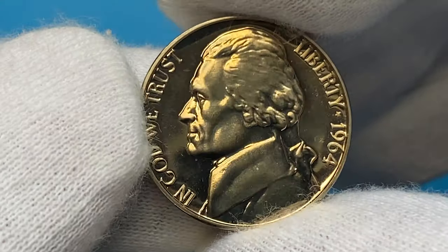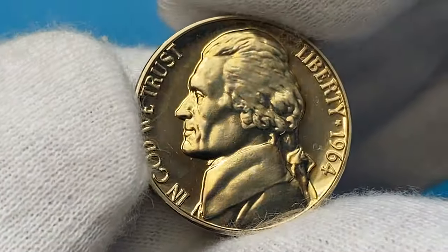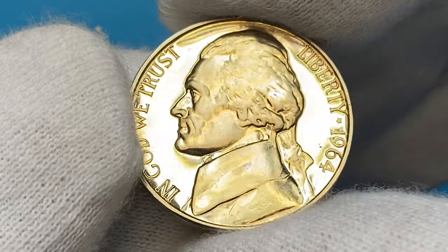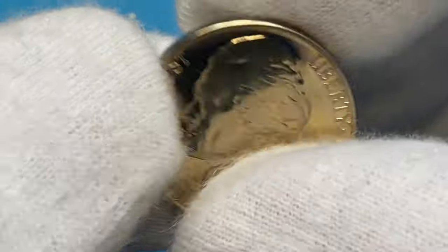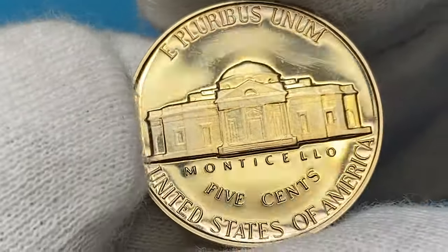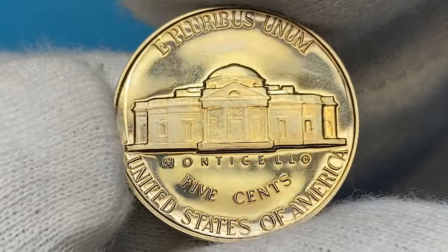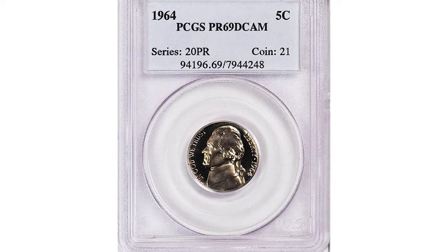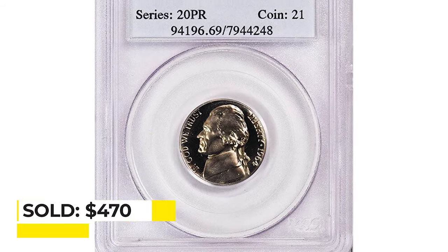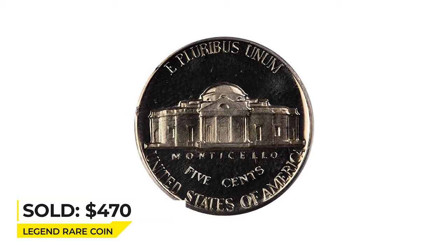The mint produced nearly 4 million proof coins for collectors. They come in three variants due to contrast level between fields and reliefs: regular proof, cameo, and deep cameo. This one I'm holding is a regular one in average grade. Those at PR69 grade with deep or ultra cameo are relatively more valuable. For instance, this nickel in the mentioned grade was sold for $470 at Legend Rare Coin Auctions.